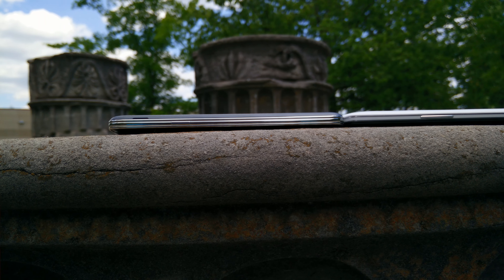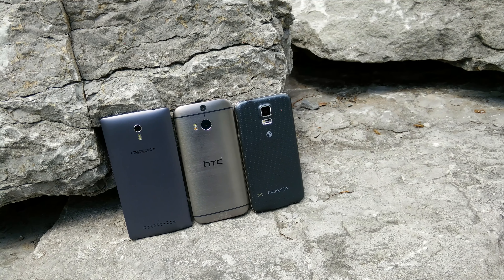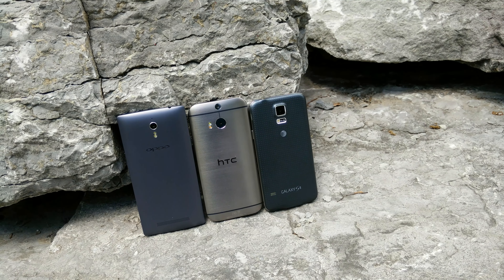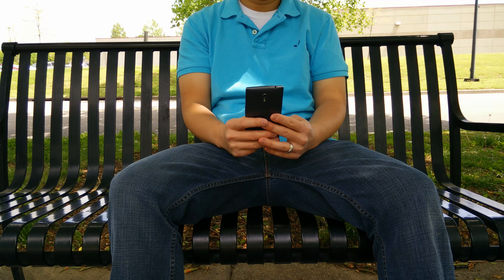Now the only problem for some people is it's a 5.5 inch display, so it might be a little tall and might stick out of some people's pockets. Despite the size, it's a fairly thin phone, so compared to the Samsung Galaxy S5 you can see it's very comparable in thickness.